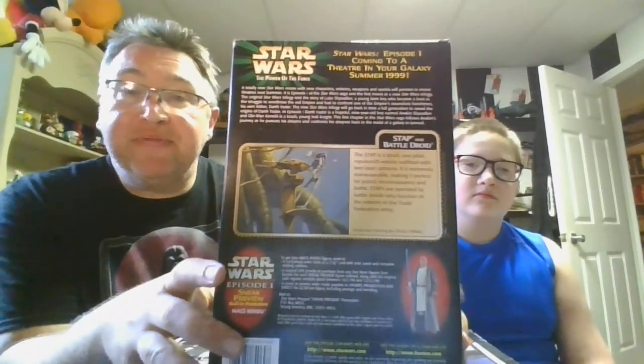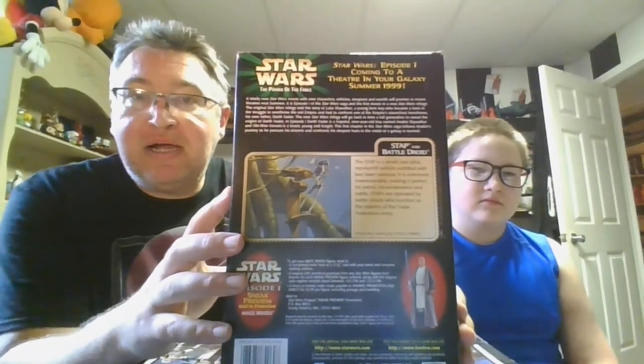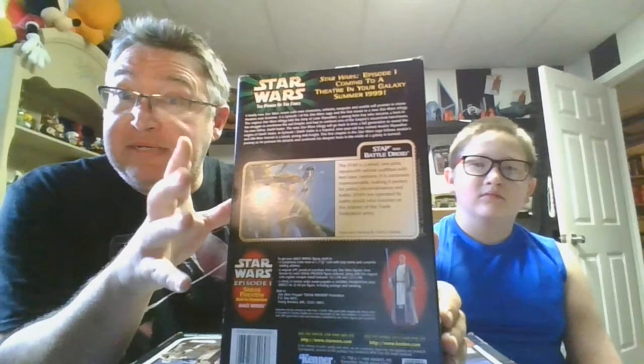All right, so here's the back of the packaging. In this particular one, we got a lot of wording because, like I said, when this was sitting on a toy shelf back in '98 at Walmart or wherever you may get your stuff, nobody had ever seen this before. So they're probably kind of going like, 'What is this? This isn't Star Wars.' But it was coming.